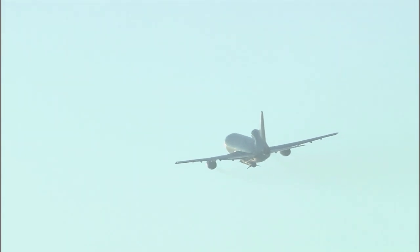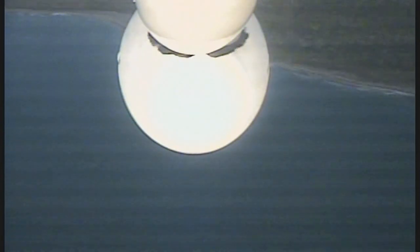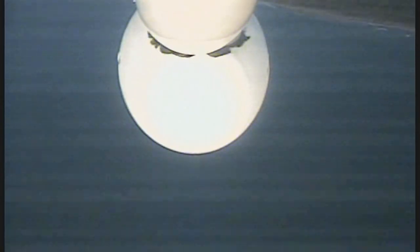LPO, LCP, good morning. Step 127, you go to stop nitrogen purge. LC, LPO, purge is off. Copy purge off, and LPO, you go for step 128.